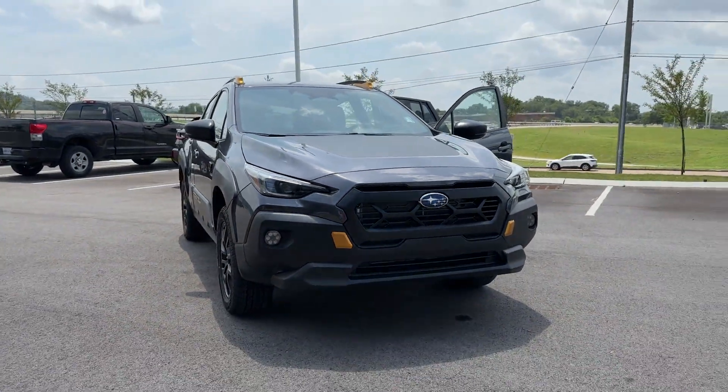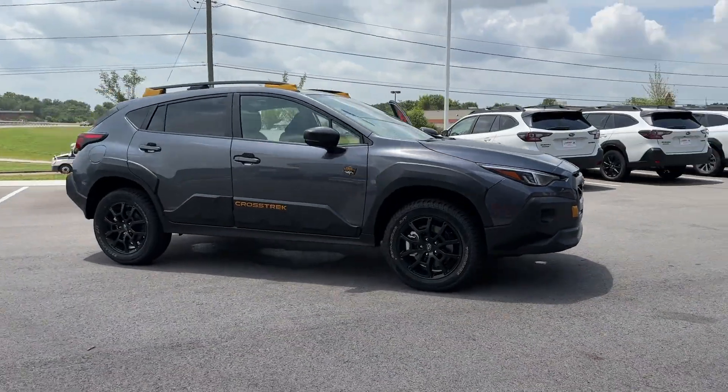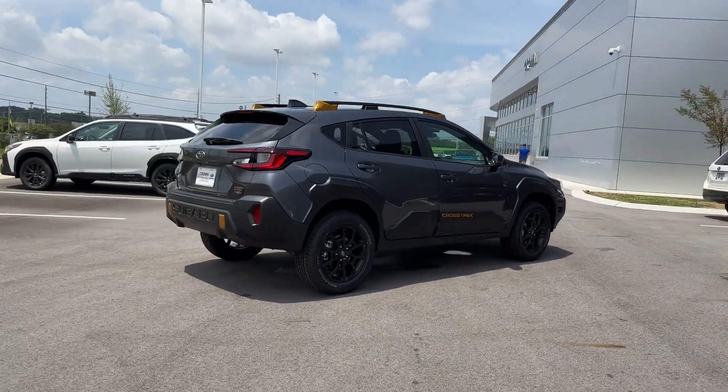2024 Subaru Crosstrek. This SUV offers space as well as power and performance. It's full of phenomenal features that any driver would appreciate, such as...